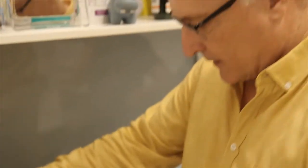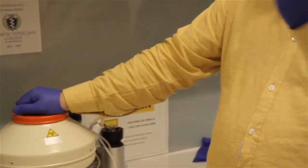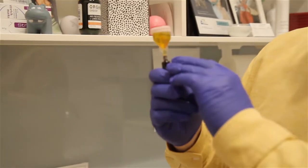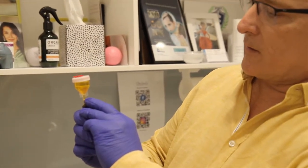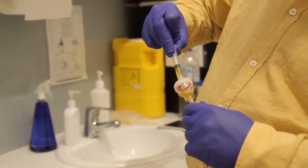We've just centrifuged the product — we spin it for about 10 minutes to get a separation of the blood that we've taken. We'll be using mainly the platelet-rich concentrate. We've separated the plasma and we're going for the bottom part, which is the platelet-rich component.